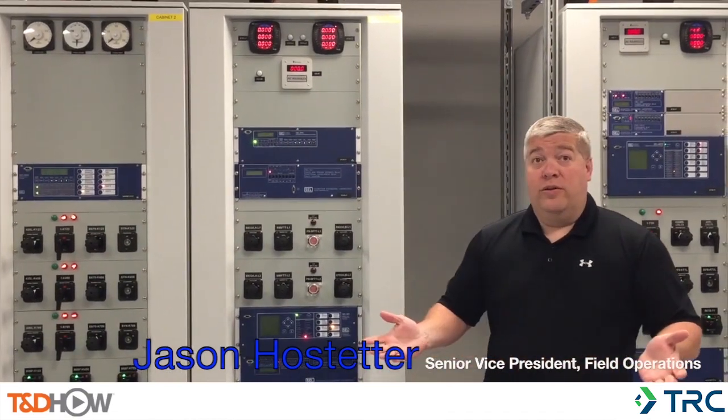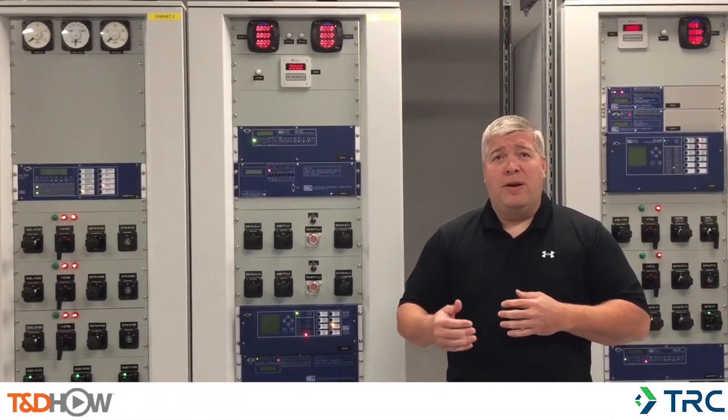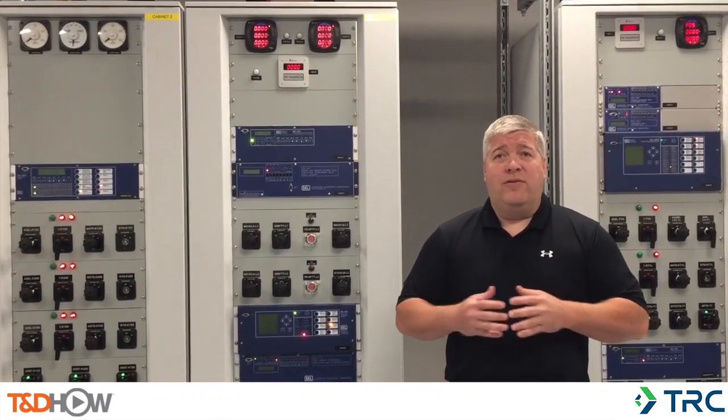My name is Jason Hostetter, Senior Vice President of Field Operations here at TRC. Welcome to our Lancaster facility. This facility has been designed to simulate a typical utility environment. All the equipment is designed to operate just as it would in the real world. We want our employees to experience the feel of being in a live substation where they can experiment and make mistakes without affecting reliability.